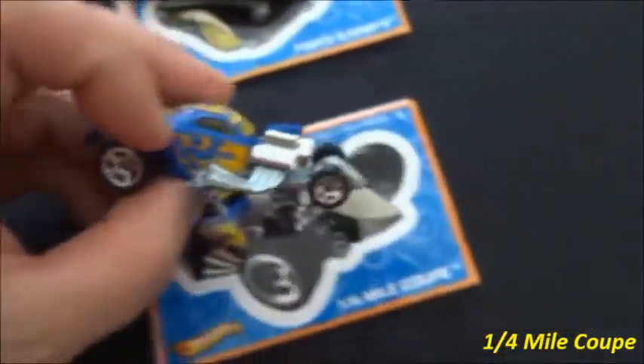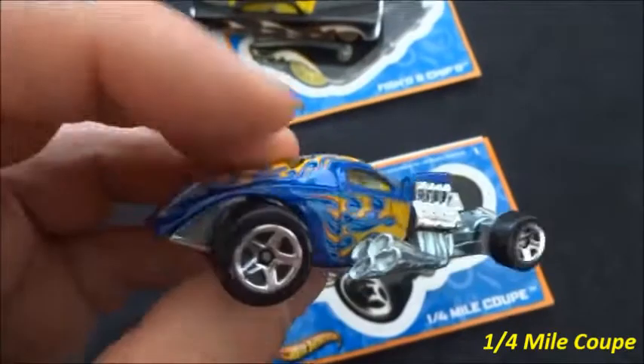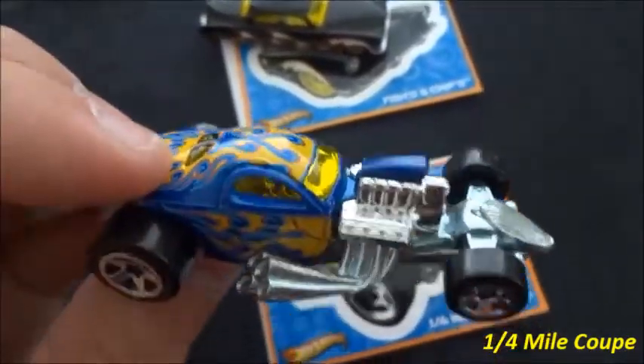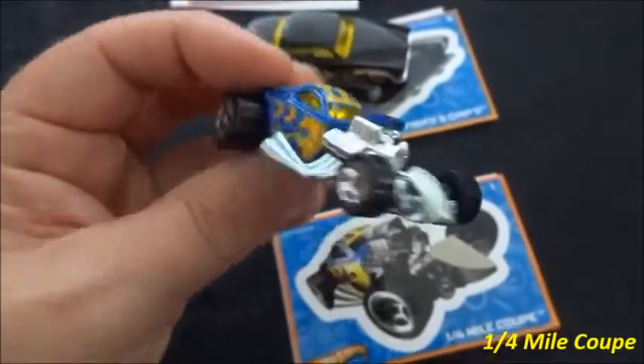We have a loose Quarter Mile Coupe — there it is. So that goes with this. I don't have a Quarter Mile Coupe in my collection, so that's the first one I've got of this casting. Pretty mean looking.